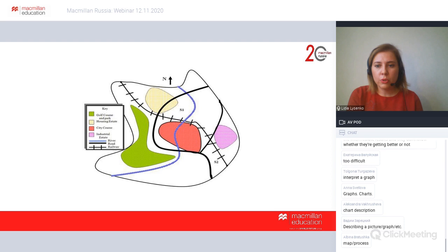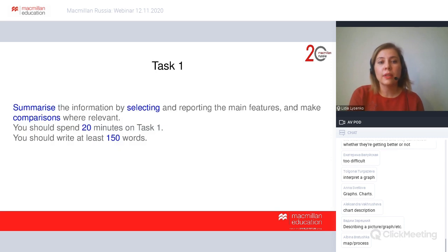In task one, candidates are allowed 20 minutes to complete the task. They have to write at least 150 words, summarize the information by selecting and reporting the main features, and making comparisons.